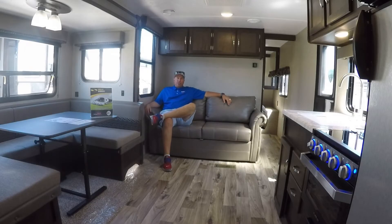Big Perm here with Tacoma RV. I'm sitting inside of the Springdale 275BH.